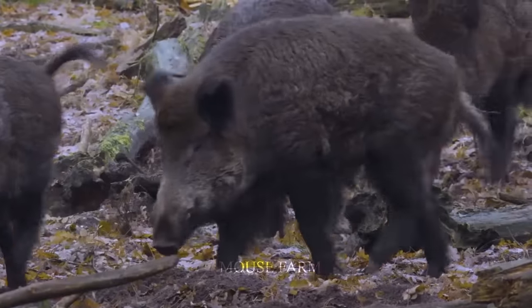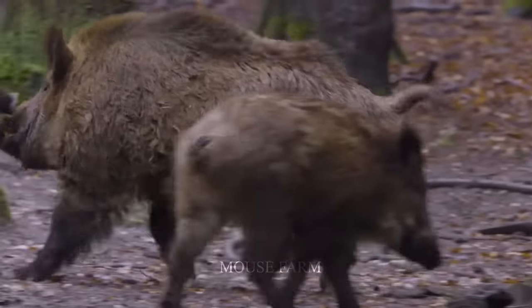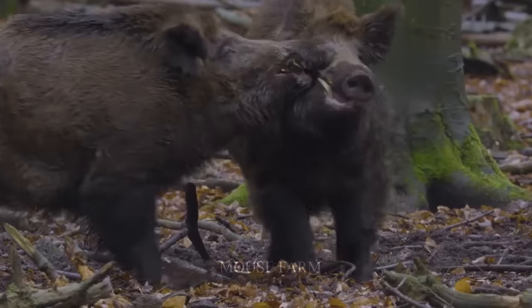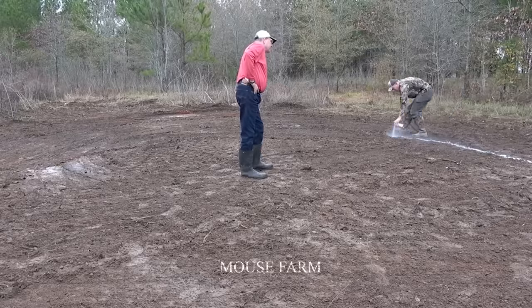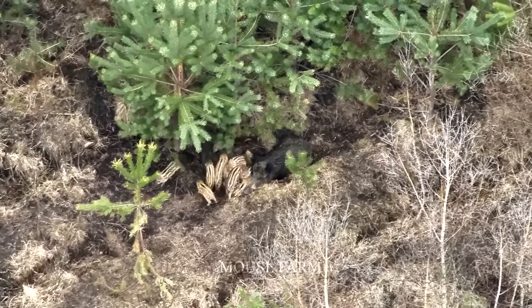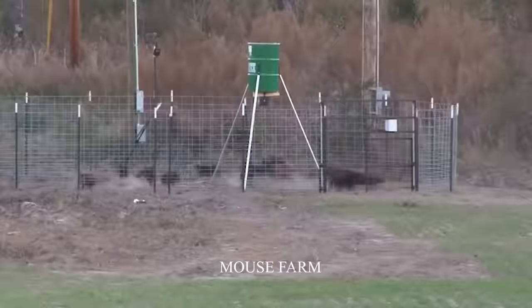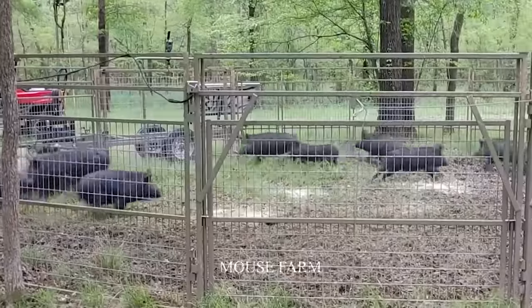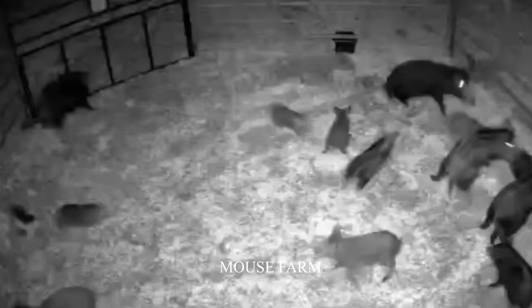Hello, friends! Invasive wild boars seriously affect farms and ecosystems in almost every country. Dealing with them isn't difficult. However, countermeasures are almost ineffective once implemented. So, how do we take the most effective measures to deal with wild boars?